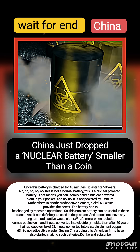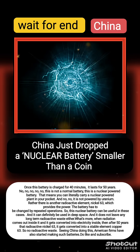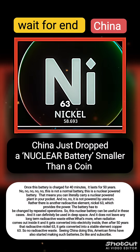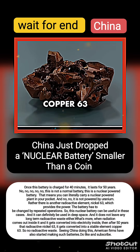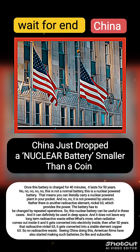It can also be used in deep space, and it doesn't leave any long-term radioactive waste. When radiation comes out and is converted into electricity, after 50 years that radioactive Nickel-63 becomes a stable element — Copper-63. So, no radioactive waste.